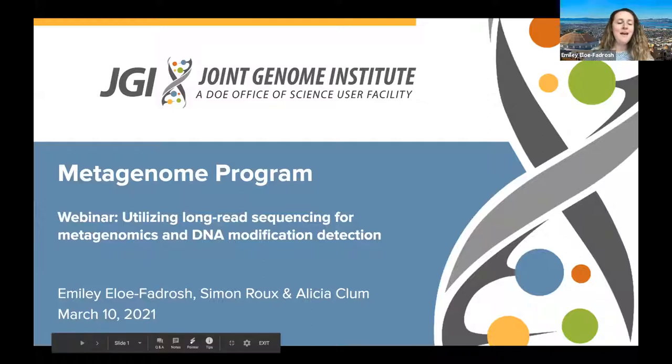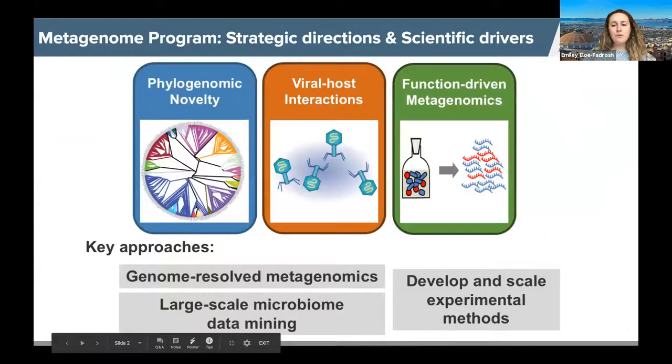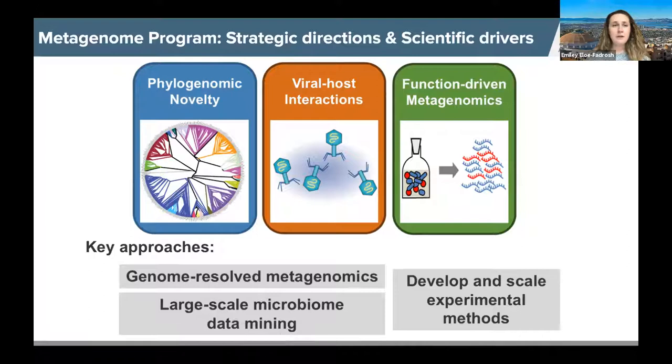Thanks, Rex. I lead the metagenome program at the JGI, and I'm joined behind the scenes with Simon Rue, who leads the viral genomics group, and Alicia Klum, who leads the genome assembly and annotation group. For those of you who may not be familiar with the JGI or the metagenome program specifically, I wanted to provide some information about our strategic directions and scientific drivers that underpin the work we do and the capabilities we try to enable for the user community.